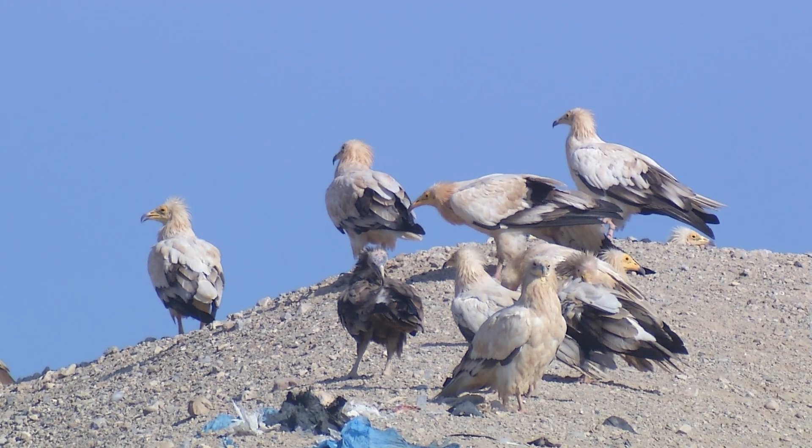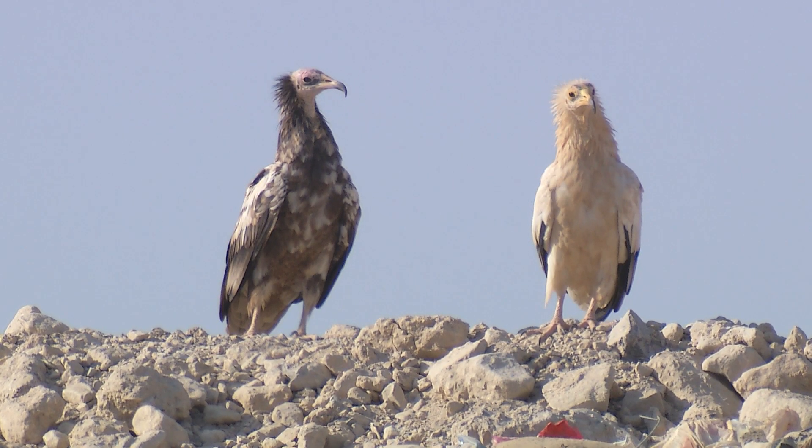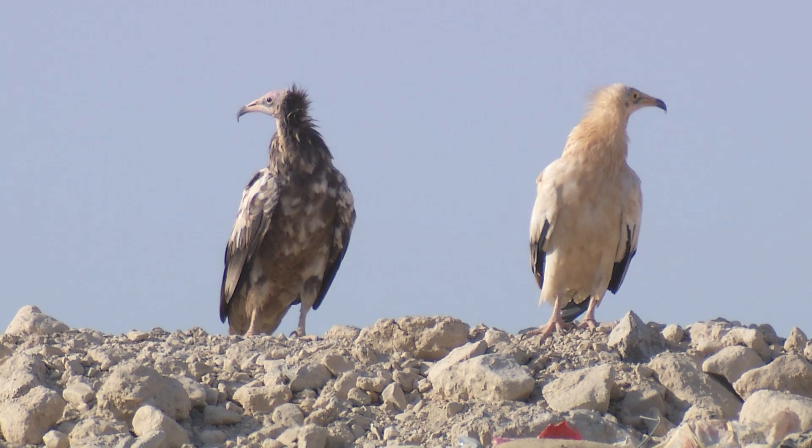The Egyptian vulture is a small vulture which, when adult, has a distinctive black and white plumage. Since 2007, it has been on the red list of globally endangered species because of huge declines across most of its range in Europe, Africa, and Asia.